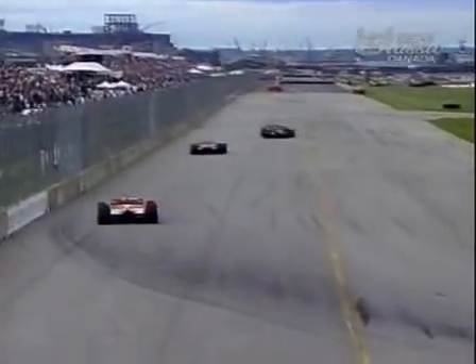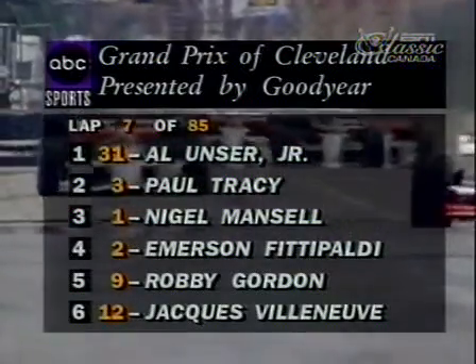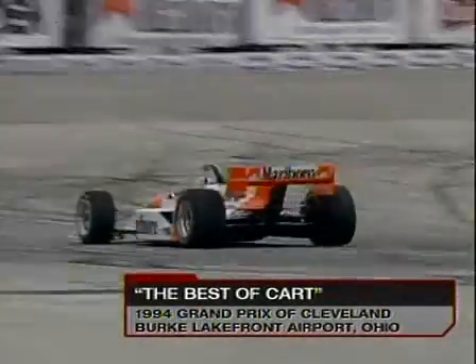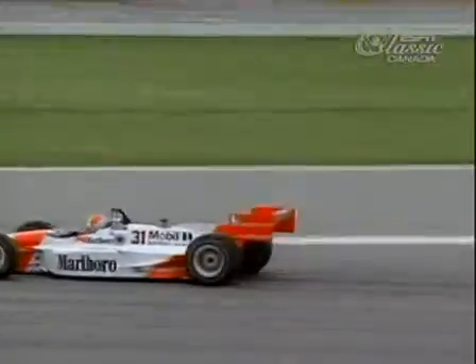Al Unser Jr., car 31, leads here, followed by his teammate Paul Tracy, with Nigel Mansell doing everything he can to close in. The leaders are already encountering the slower traffic. Back at the Grand Prix of Cleveland, presented by Goodyear — Al Unser Jr. is running a dominant race once again. In second place is Paul Tracy, Nigel Mansell is third, Emerson Fittipaldi is fourth. Nothing has changed there.